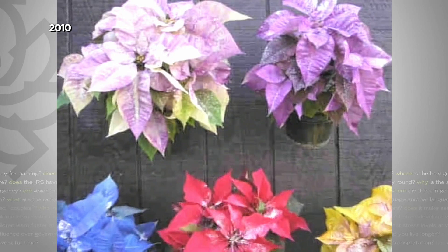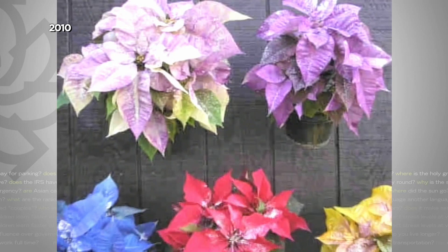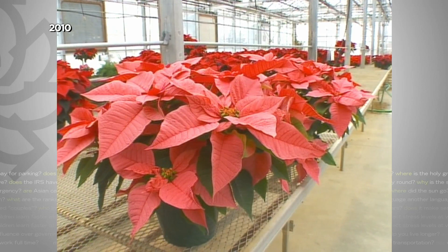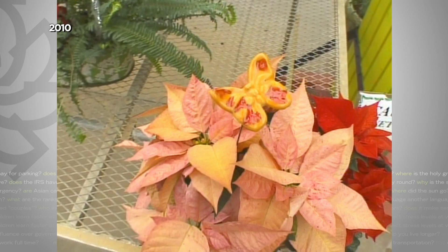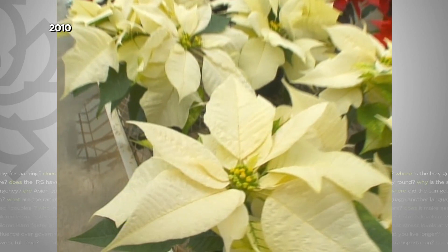As for the more natural-looking crazy colors — that one is called Monet Twilight, we have Cortez Burgundy, and that's Cinnamon Star. They're a result of botanists messing around with the plant's genetics, cross-pollinating one kind of red with another type of white. They have to make thousands and thousands of crosses before they finally get one that they like.